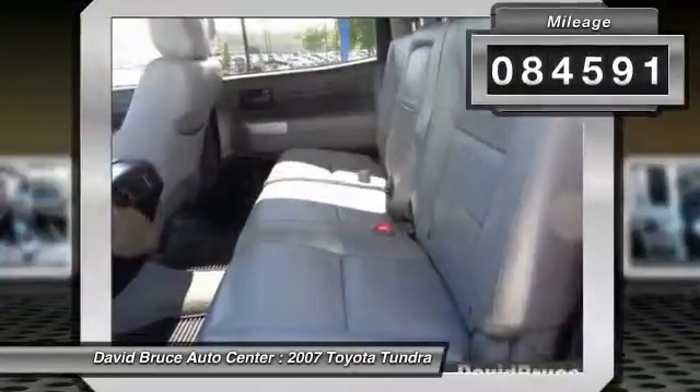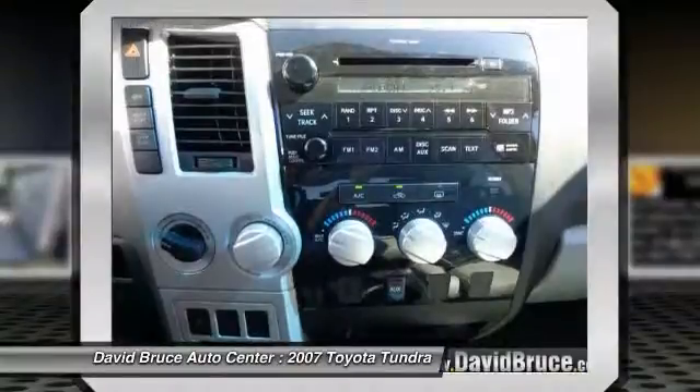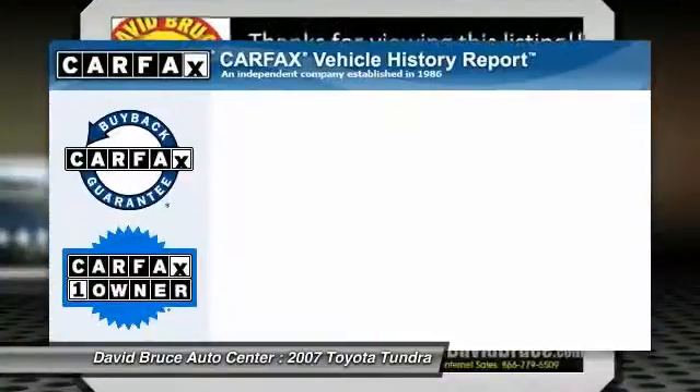Here are some of this vehicle's great options: traction control, running boards, airbags, dual airbags, alloy wheels, front air conditioning, cruise control, keyless entry, bed liner, and MP3 player.